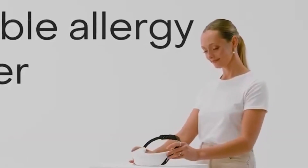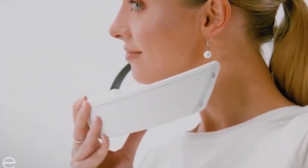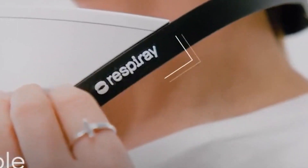The device uses HEPA filtration technology to capture 99.9% of airborne allergens such as pollen, dust, and mold spores.